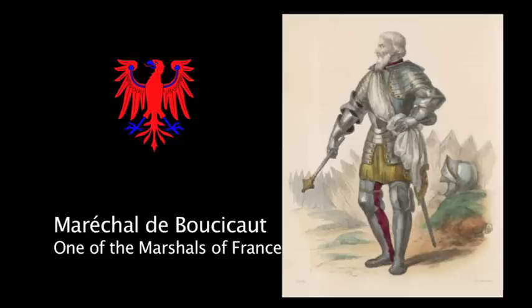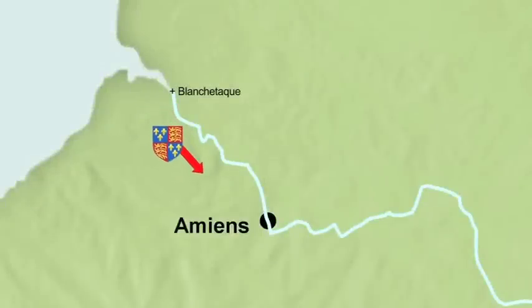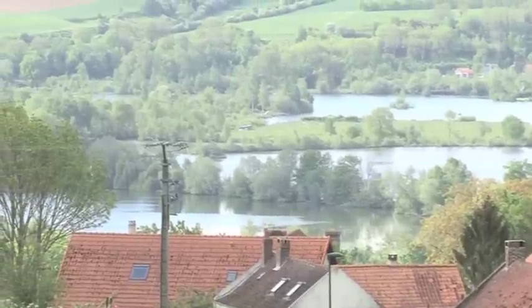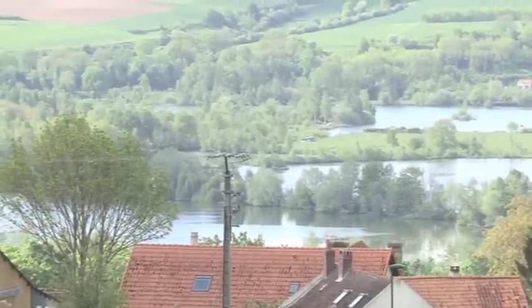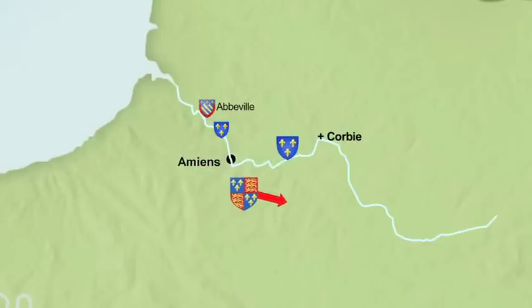However, a powerful French force anticipated his moves and blocked the crossings of the River Somme. Henry and his army were in an increasingly dire situation. Further inland, the Somme valley, though narrower, is still a significant obstacle. Such causeways across the valley as there were, were all heavily defended by the French. Heading up river, Abbeville was heavily defended, as was the Pont Remy crossing and all the others. What is more, the French were shadowing Henry's every move — moves that were taking him further and further away from Calais and safety.